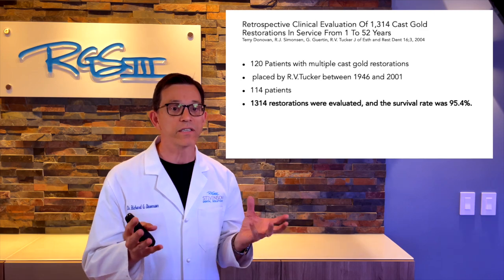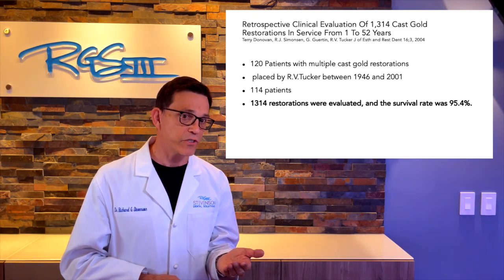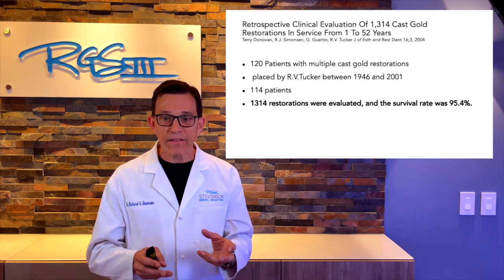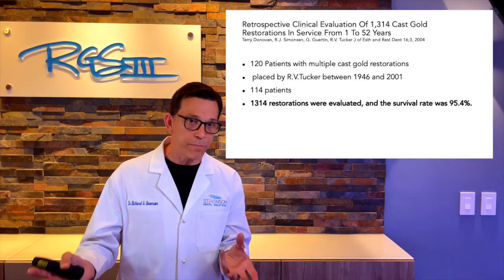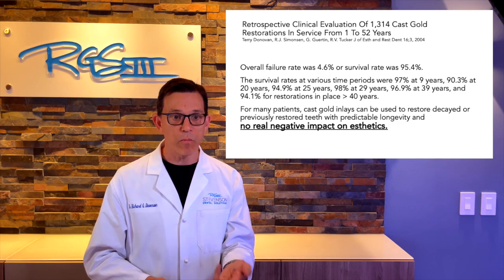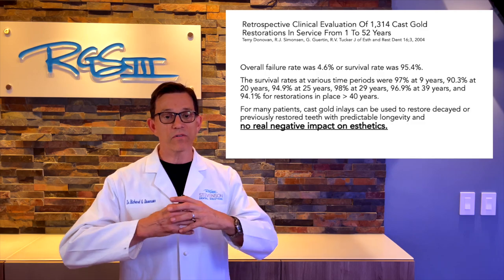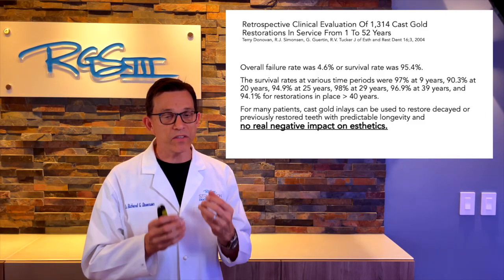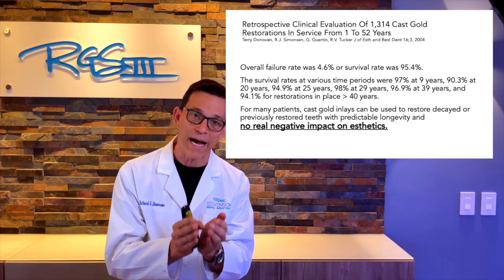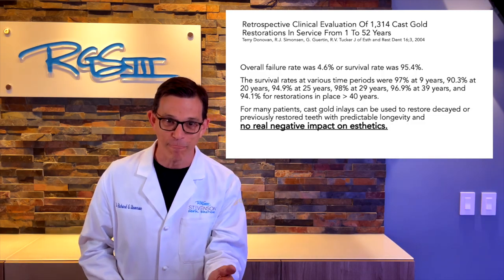We have studies to prove it. This is a beautiful study done by my friend Terry Donovan, looking at Dr. Richard B. Tucker's cast gold restorations in his practice from 1 to 52 years. They found retrospectively that survival rates were 95% or more — the overall failure rate was only 4.6% over this remarkably long period. This is one of the most amazing studies published in dentistry.